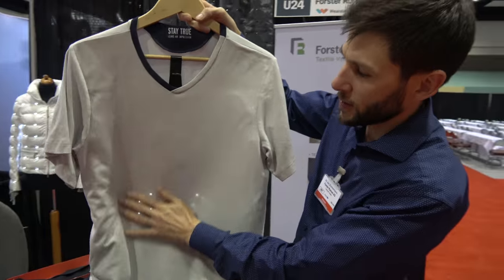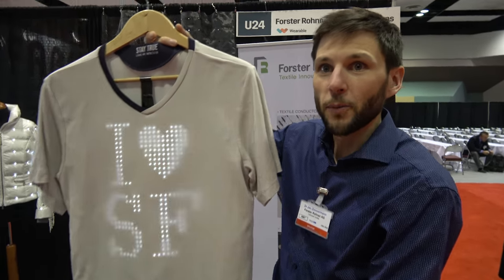Washable? Yes, and you can display your own images or text on your t-shirt.